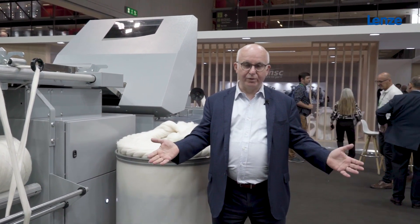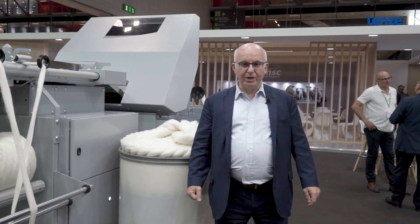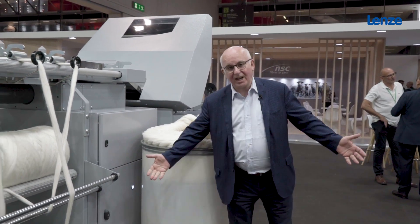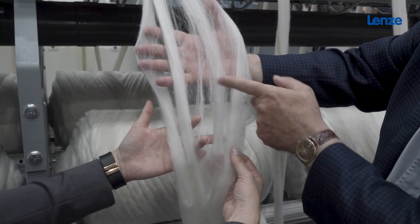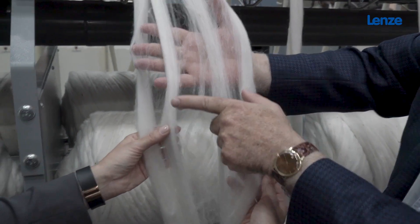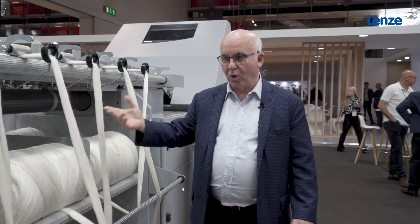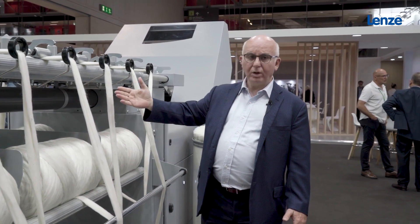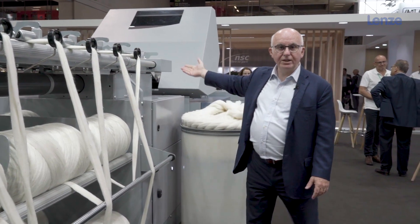Wool is not clean coming from the animal. I would be glad if the mother sheep would teach the baby to clean every morning, but it's not like this. They are going into vegetal and there is vegetal dirt everywhere into this practically coarse wool. So we take this wool, we make a nice ribbon and it goes into the combing.